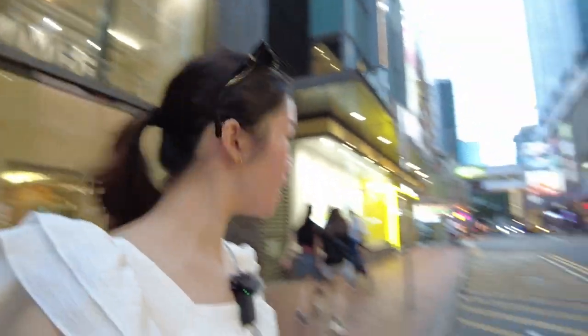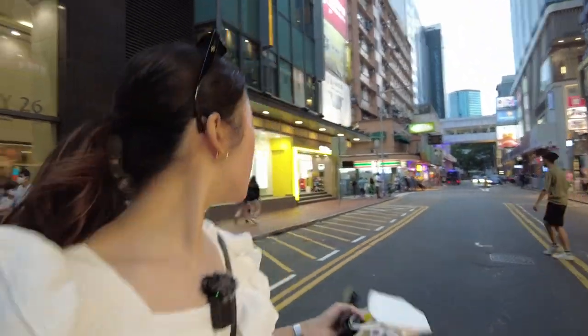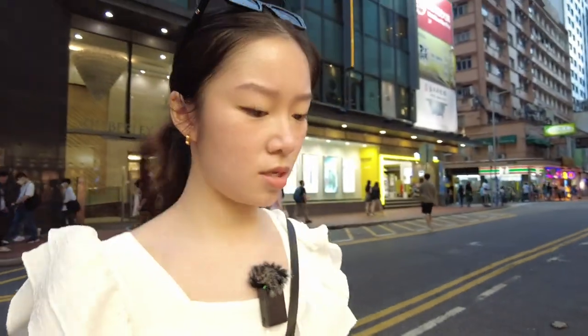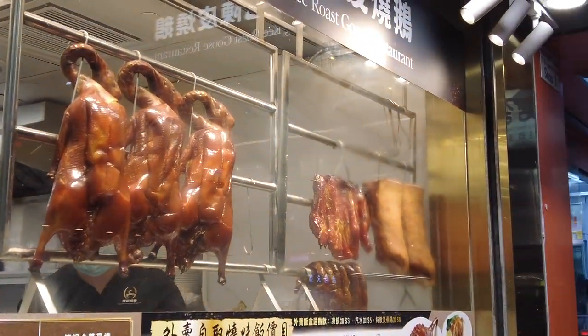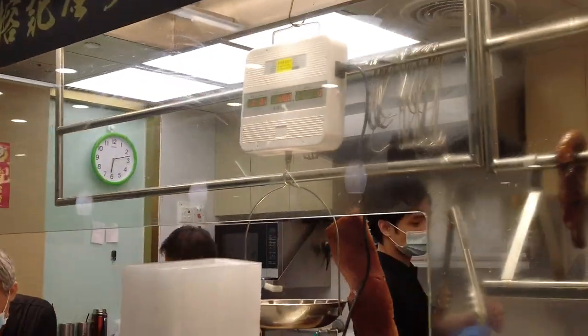Okay, time to have dinner. Let's cross the road. I went shopping at one of those Japanese stores there but decided to buy it later. Anyway, here's the restaurant. Look — they have so much roast goose. Everything looks so yummy.